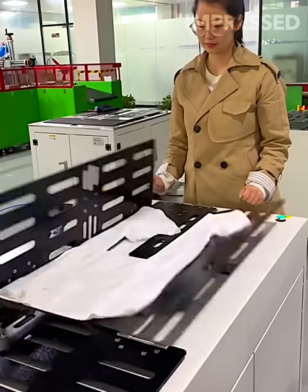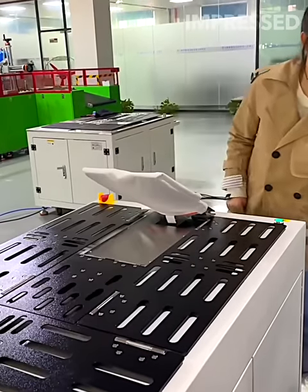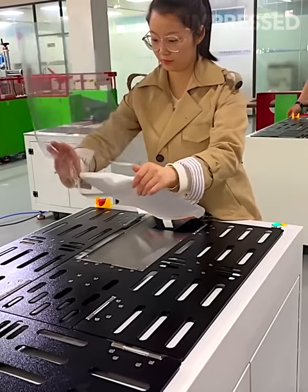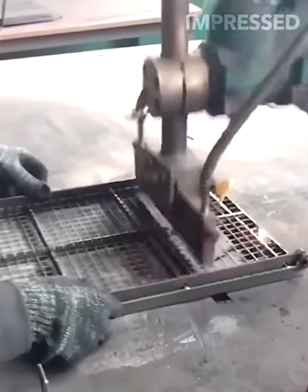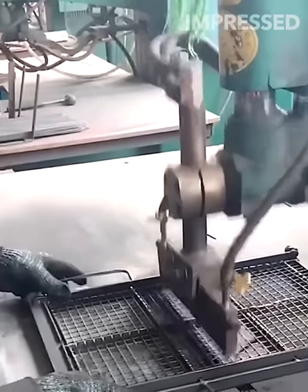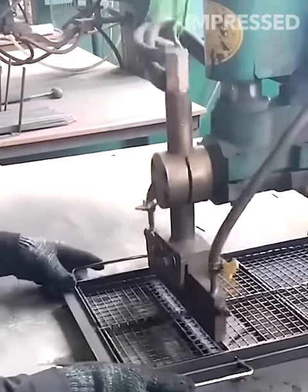A machine folds clothes within seconds, offering a solution to the time-consuming task of folding laundry by hand.